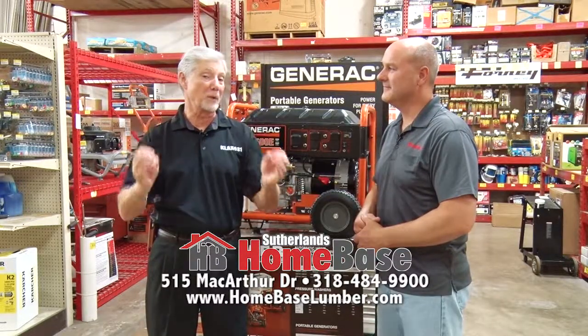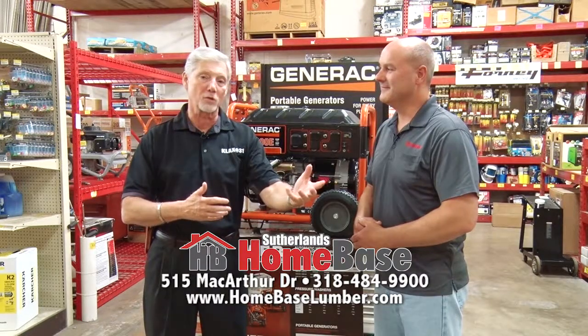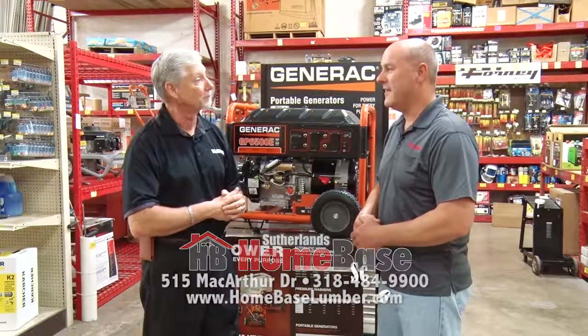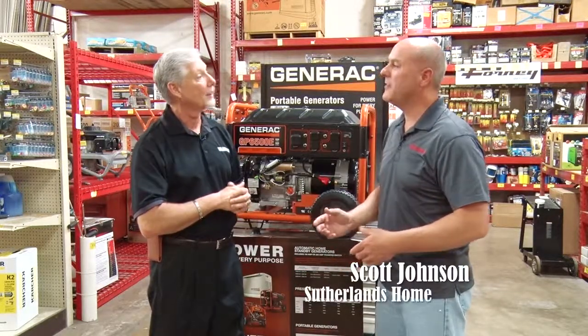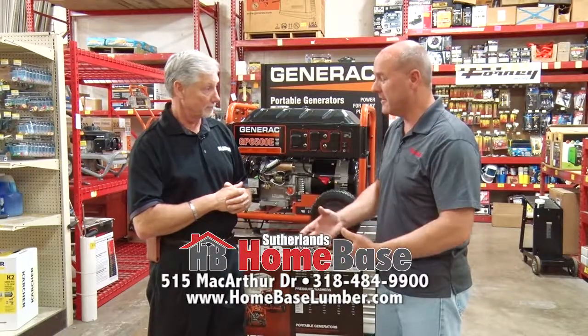It's the middle of summer, which means it's the middle of hurricane season. Here in Louisiana, we tend to prepare for the worst but hope for the best. Here at Sutherland's, they can help you prepare for a hurricane. Yes, we can — not just a generator, but we can help you out with all the aspects leading up to a hurricane for you to have preparedness.